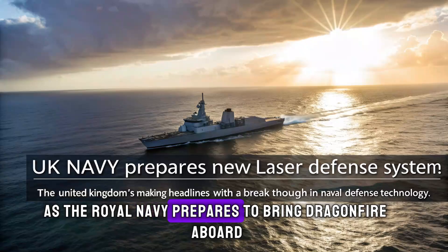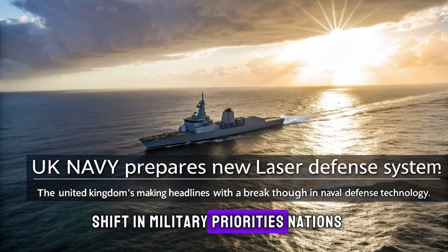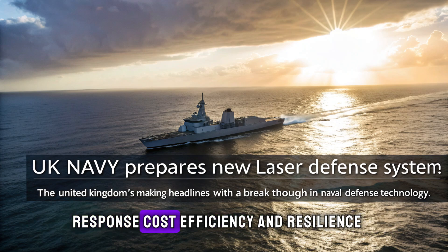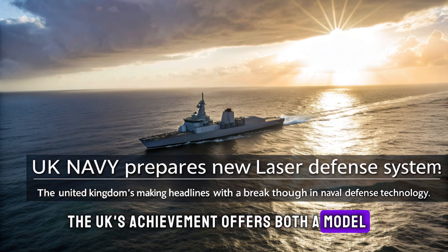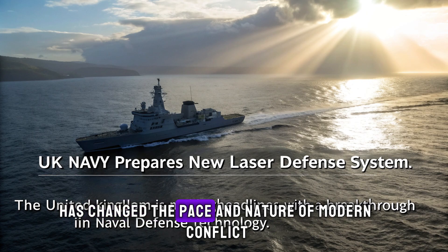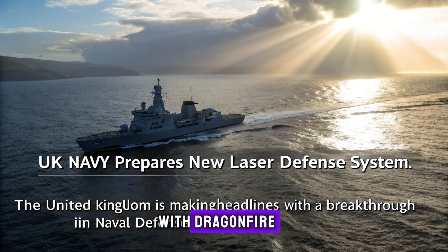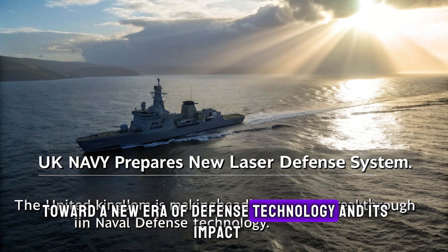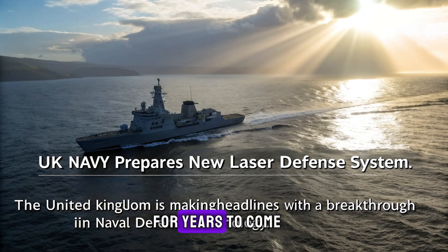As the Royal Navy prepares to bring Dragonfire aboard its ships, the move signals a broader shift in military priorities. Nations are investing heavily in systems that offer rapid response, cost efficiency, and resilience against evolving threats. For the United States, the UK's achievement offers both a model and a partner in the race to redefine air defense. Drone warfare has changed the pace and nature of modern conflict, and the demand for solutions is only growing. With Dragonfire, the United Kingdom has taken a decisive step toward a new era of defense technology, and its impact will likely ripple across allied militaries for years to come.